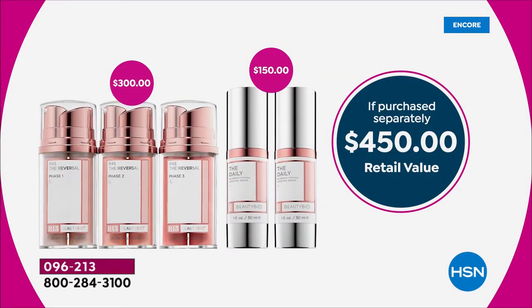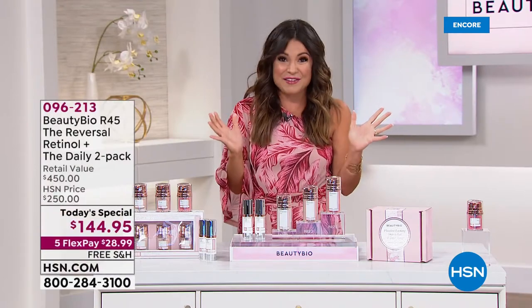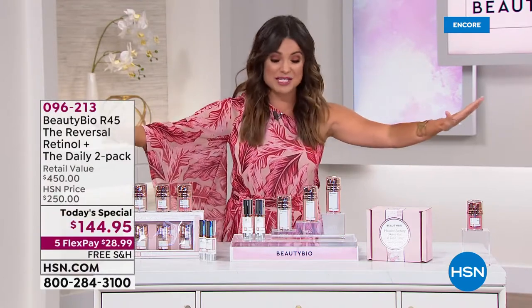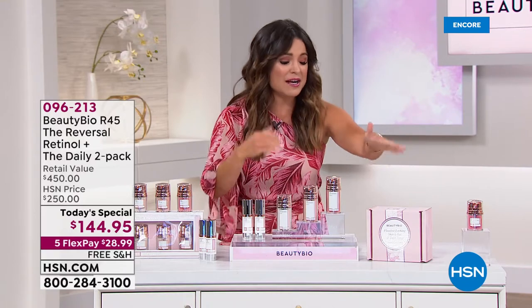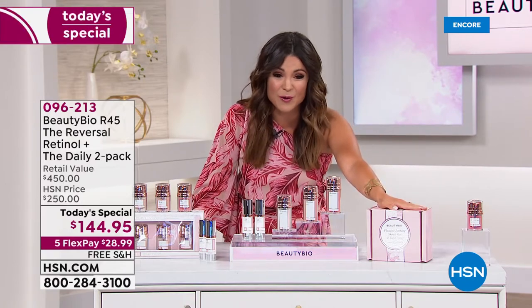Here's how it breaks down: two boosts of R45 The Reversal is a $300 value; two full-size daily serums is a $150 value. Nowhere else in the world except here, right now, for one day only — you're saving 68%, that's over $300 off. It all comes in a gorgeous limited-edition 10-year anniversary box.